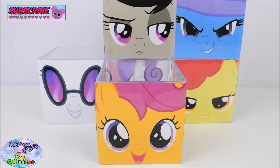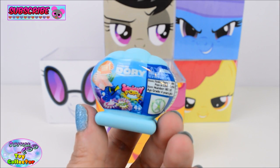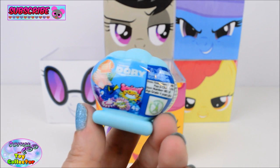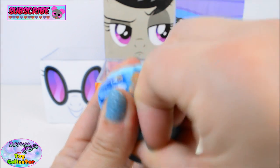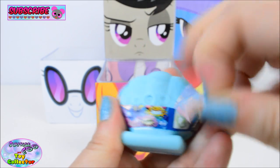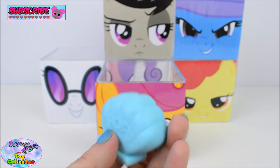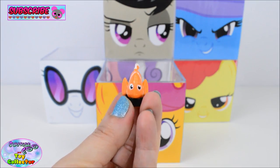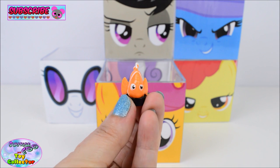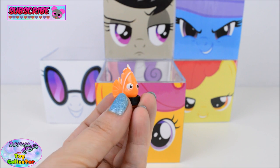Next let's see what's inside our Scootaloo Surprise Cube. In here we have a Finding Dory Squishy Pops. Woah, let's see who's in here — awesome — we have Marlin! Aw, look how cute he is!